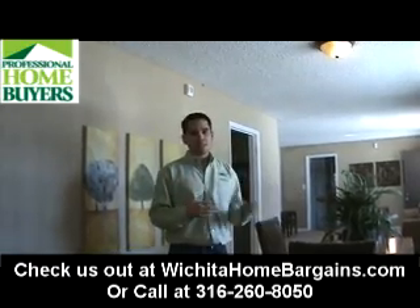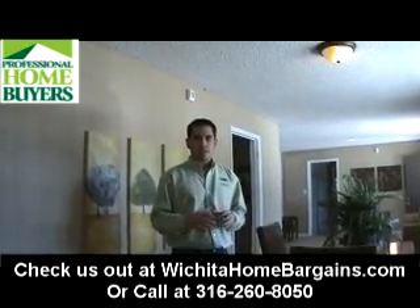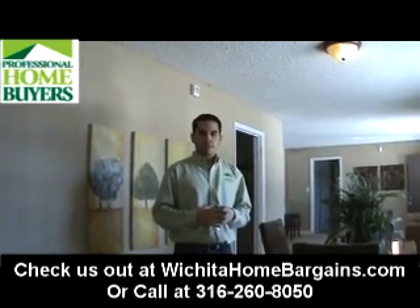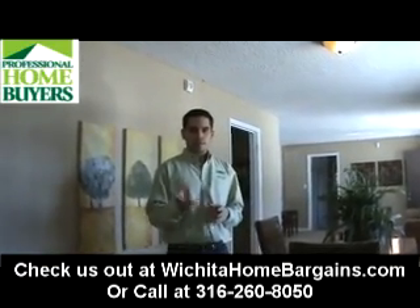So if you want to schedule a showing to see this property, give us a call. It's going to go quickly, so give us a call at 316-260-8050 or visit WichitaHomeBargains.com. We'll talk to you soon. Thanks.